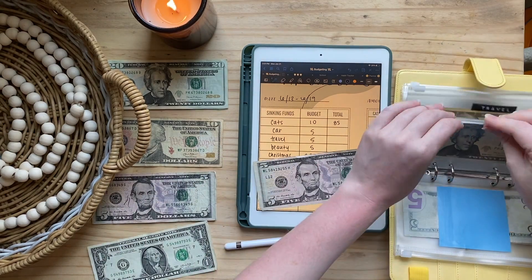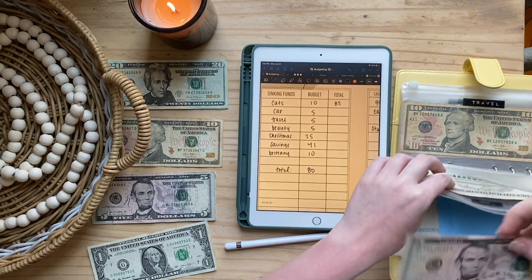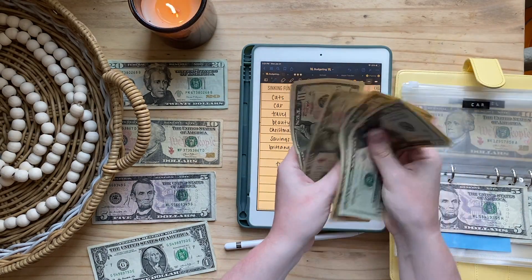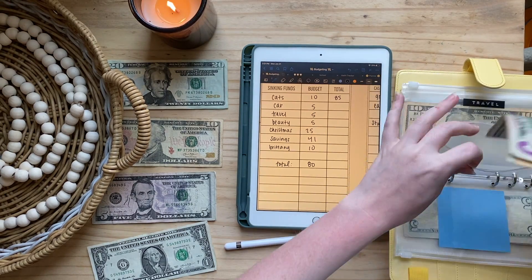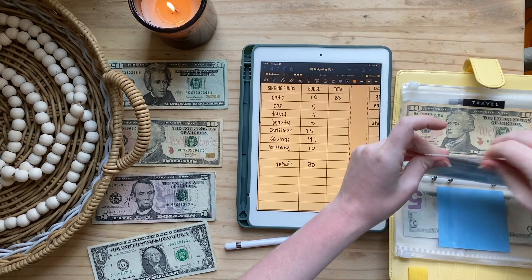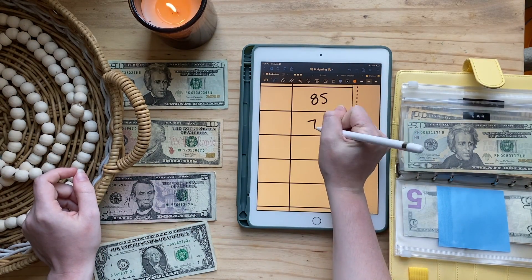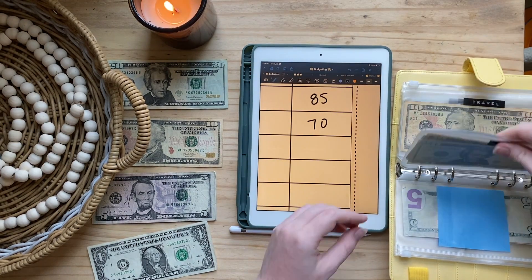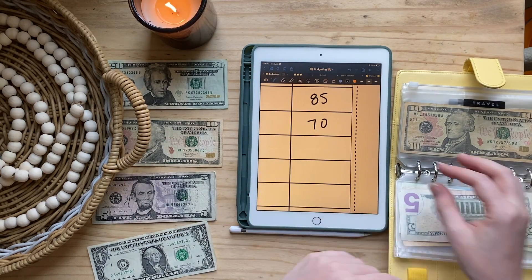Next we're going to my car envelope. Car is just gonna get five bucks — not a huge priority right now. That brings it to $70. My car literally needs like one oil change a year, which is about $30 because my boyfriend does it, so $70 is a lot. I might top out at $100.